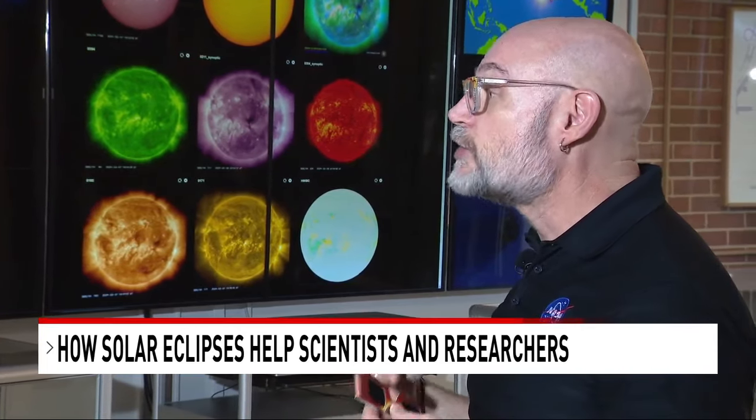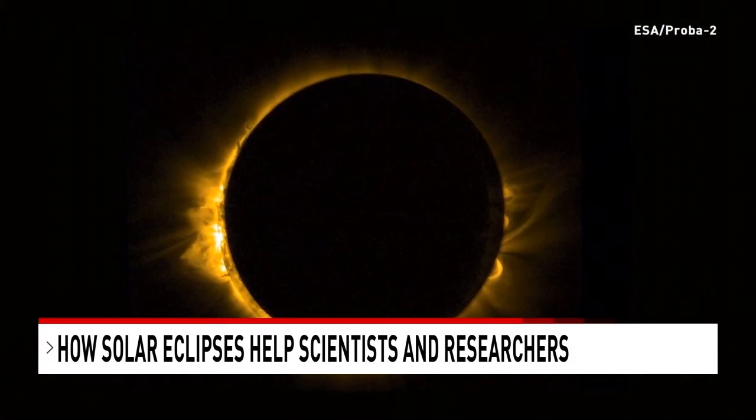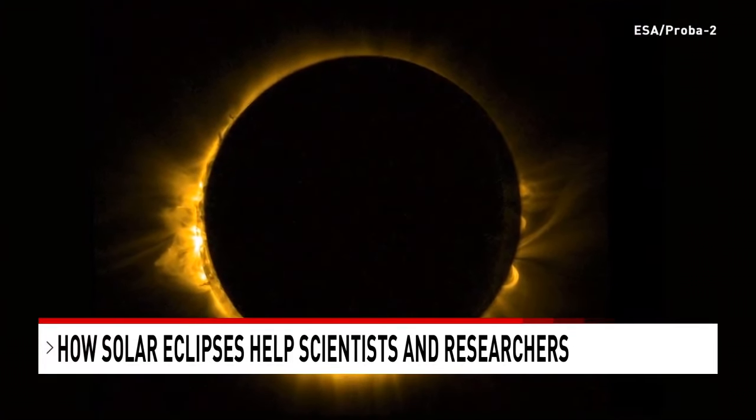This is a unique opportunity to study this particular part of the sun's atmosphere — the corona — in invisible light. And that tells us very specific things about the structure and the dynamics. We want to understand that because that part of the sun is where solar activity comes from, and it's a challenging part of the sun to measure.